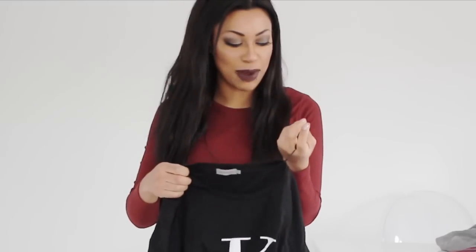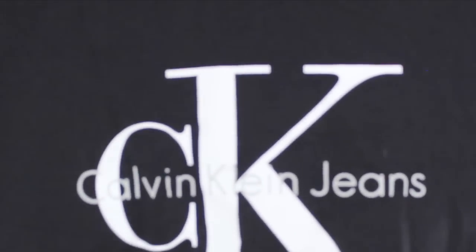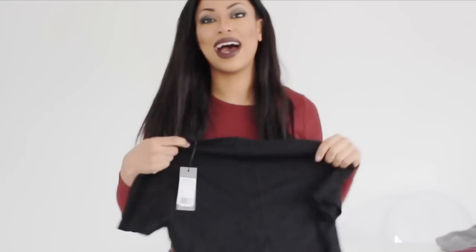I've got another one which is a black top — you know I love the color black. This is also £45 and it's in a medium because this top came up smaller, and I didn't want it to be too fitted. At the moment it's cool to have a baggy t-shirt. This is just a plain one that says Calvin Klein Jeans with a CK. You can't go wrong with black and white — it will never go out of fashion.